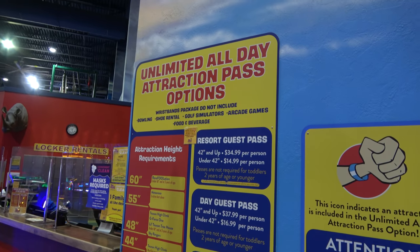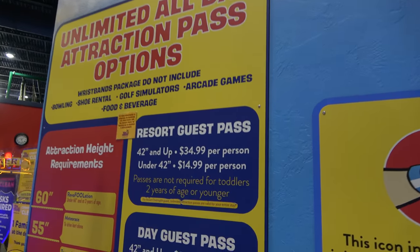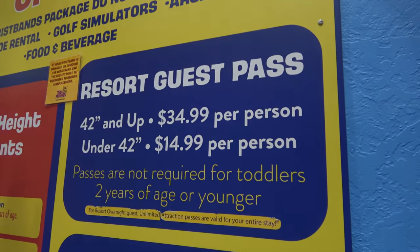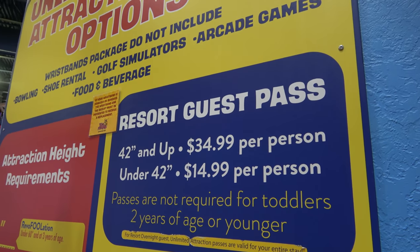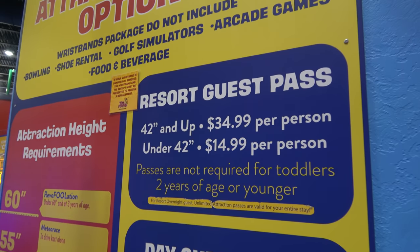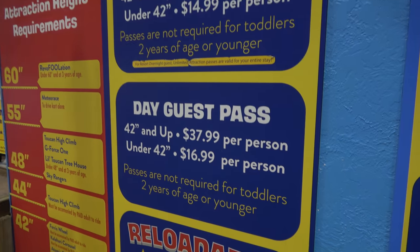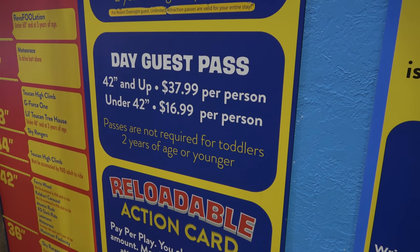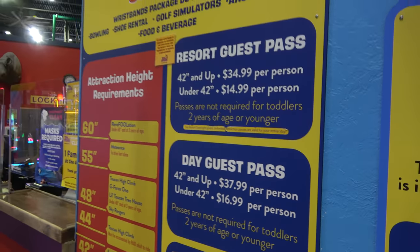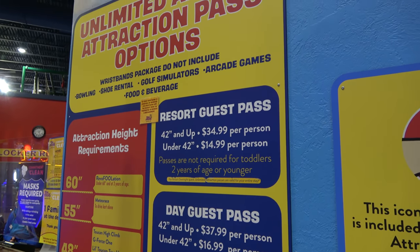Regarding pricing at Tomfoolery's: if you're staying at the resort, it's $35 per person but valid for the entire length of your stay, which is a really good deal. We did some things one day and came back the next. A day guest pass is $38, not quite as good a deal, but for a two-night stay with all the activities included, it's really solid value.